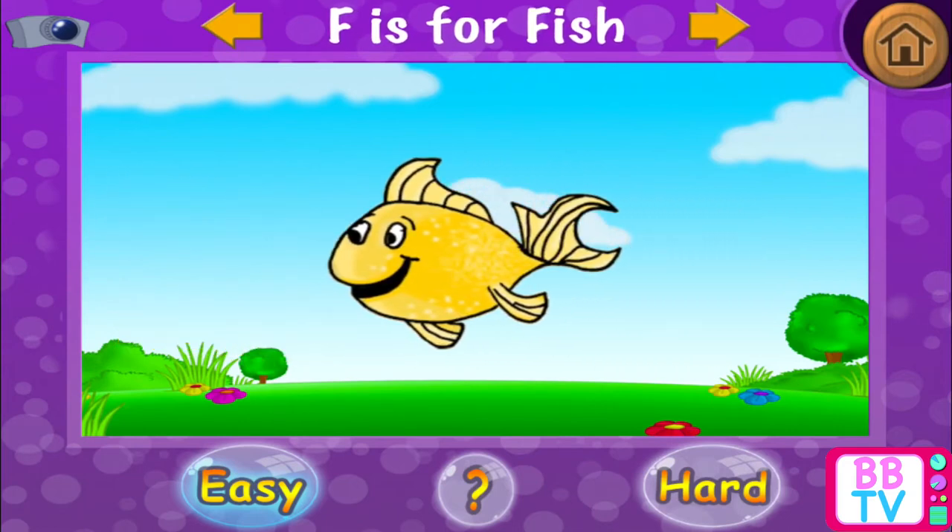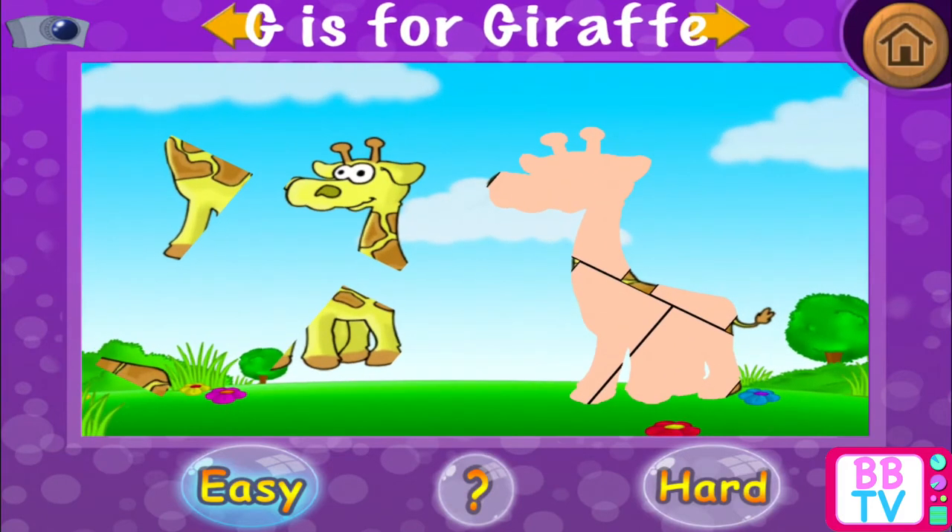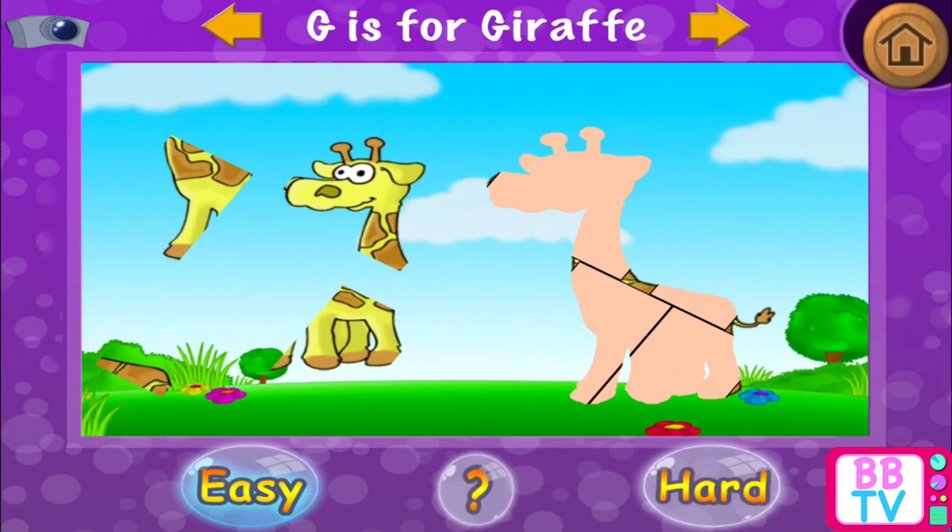Excellent! F is for fish. G is for giraffe.